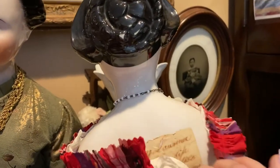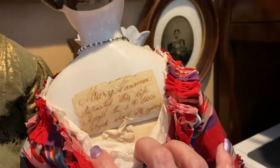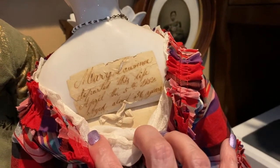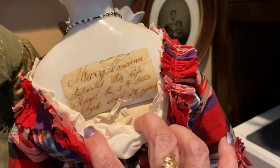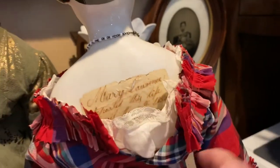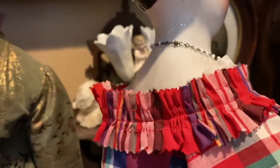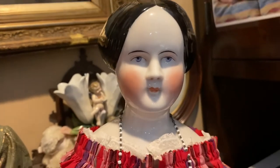Her name is Mary Lawrence, and this is why she came with her provenance: 'Mary Lawrence departed this life April the 5th, 1852, aged about 56 years.' That's pretty old for back then. Anyway, I got her on a different body that was damaged.